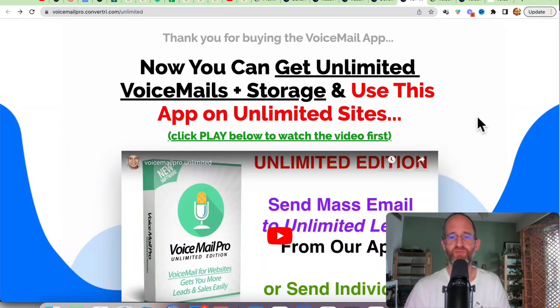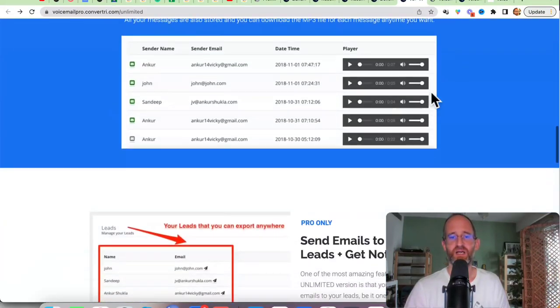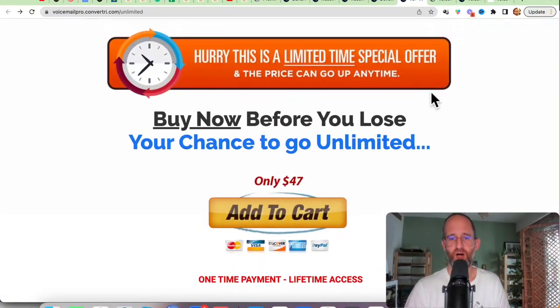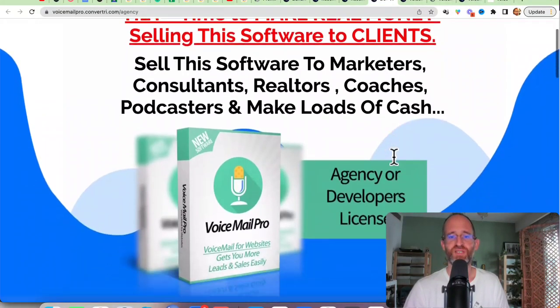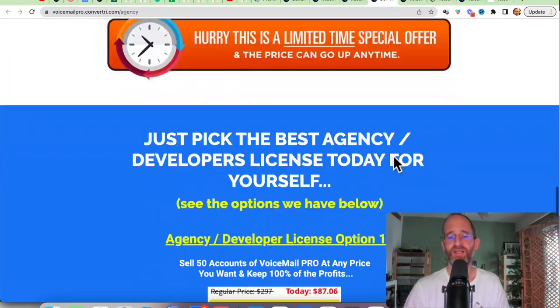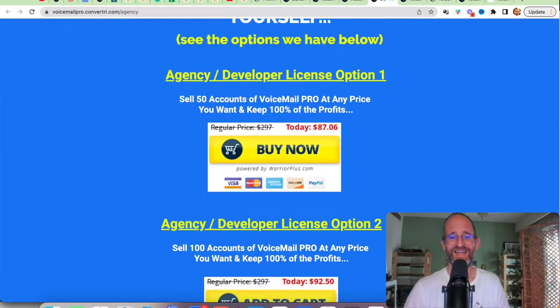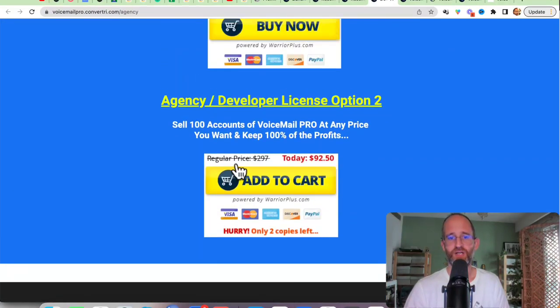There are multiple upgrades. The first one is the unlimited version, which gives you unlimited voicemail storage and lets you use this app on unlimited sites. Next is the developer upgrade, so you can actually use this and sell it as a service to your clients. There are two different licenses there: the 50 or the 100 site license — it's up to you which one you want.